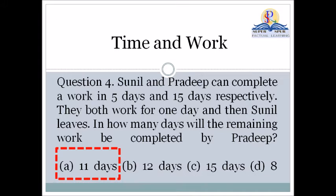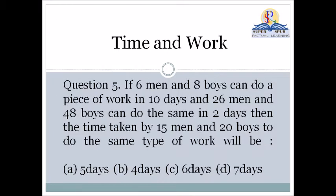So the remaining work will be completed in 11 days by Pradeep, so the correct answer is Option A, that is 11 days.